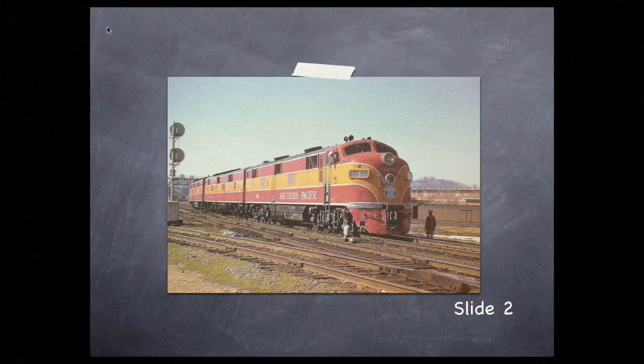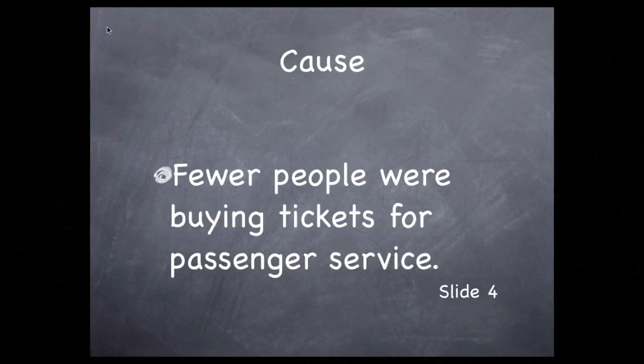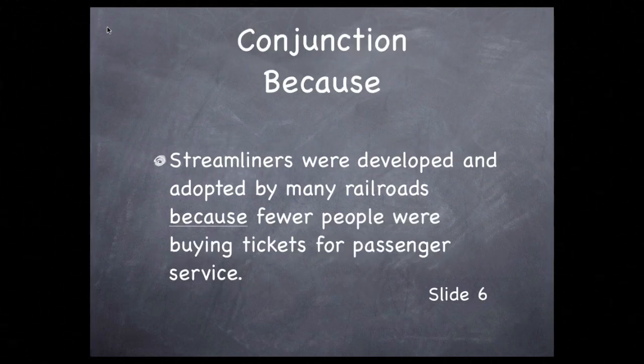The pattern we saw in Episode 5 is the same pattern we use today, except we don't precede the statement with a disclaimer. We can jump right in with the effect: streamliners were developed and adopted by many railroads. Now let's look at the cause: fewer people were buying tickets for passenger service. Streamliners were developed and adopted by many railroads because fewer people were buying tickets for passenger service. The word 'because' establishes the cause-effect relationship between these two facts.